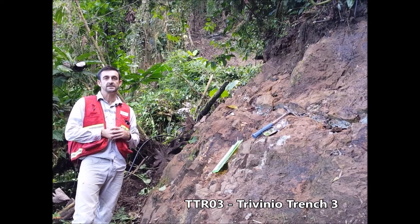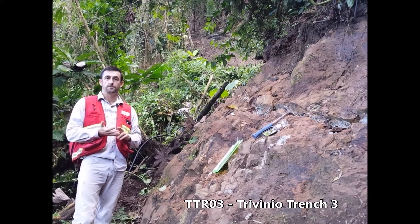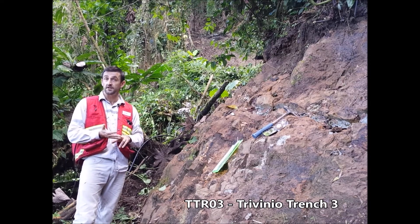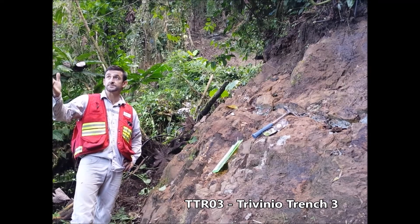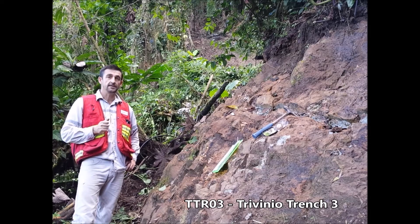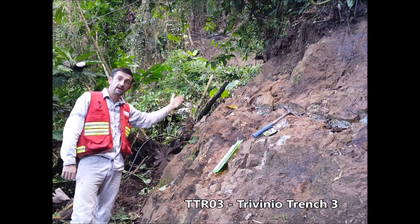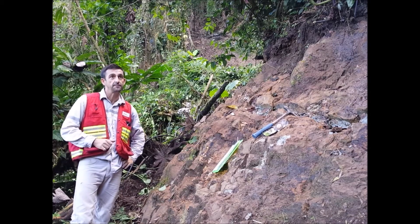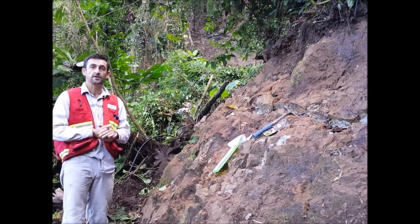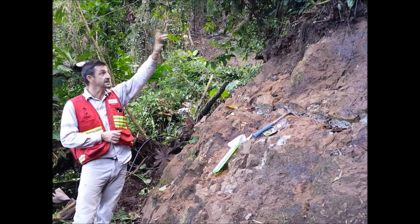The mineralisation occurs as the classic Cascabel-style porphyry stockwork quartz veins containing magnetite chalcopyrite. Being in such close proximity to vertically extensive targets like Alpala and the other excellent target to the northeast at Agua Naga, these kinds of outcrops are certainly immediate drill targets.